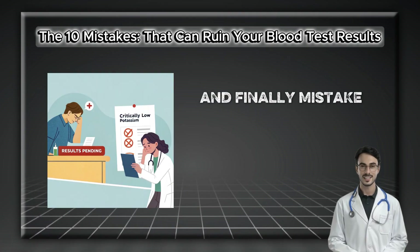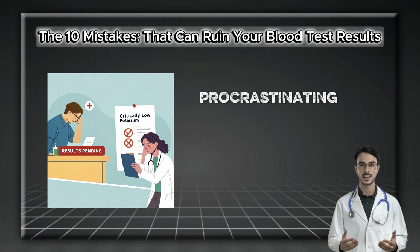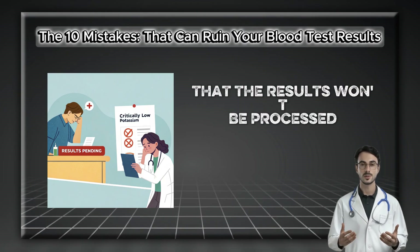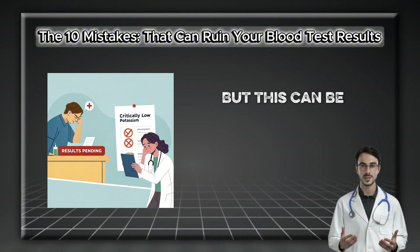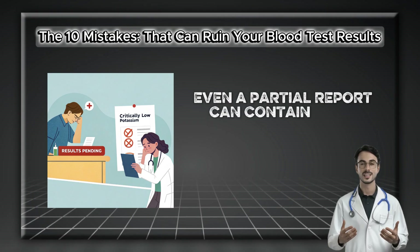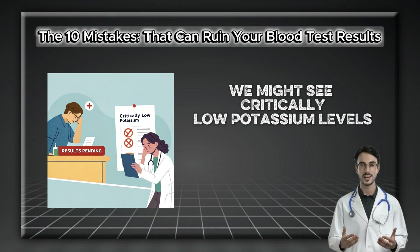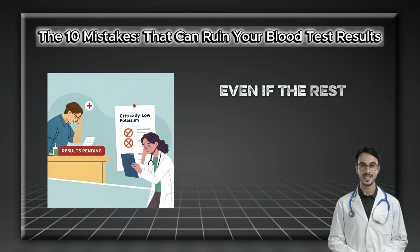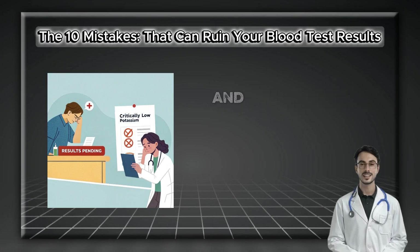Finally, mistake number ten: waiting until the very last minute. Procrastinating on your lab work until the day before your doctor's appointment creates a high risk that the results won't be processed and reported in time. The temptation to reschedule the appointment can be a crucial error. Even a partial report can contain vital, time-sensitive information — we might see critically low potassium levels or a dangerously high white blood cell count requiring immediate attention, even if the rest of the panel is still pending. Don't cancel your visit.